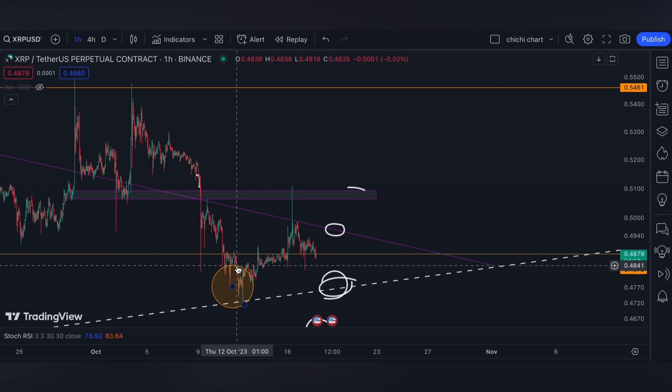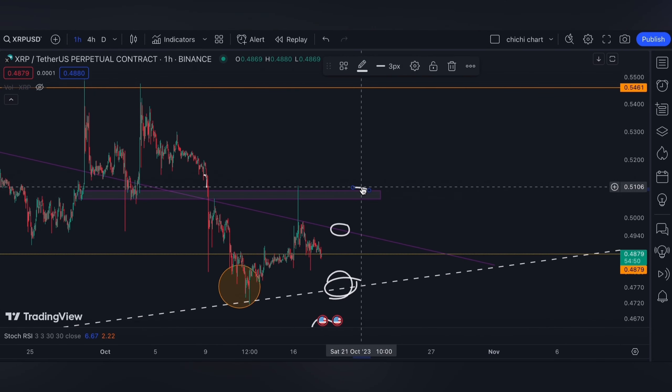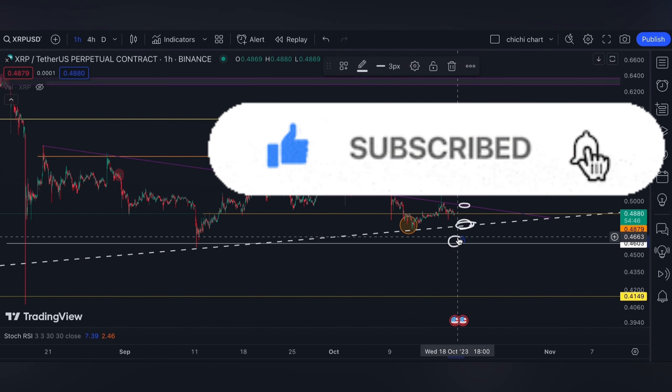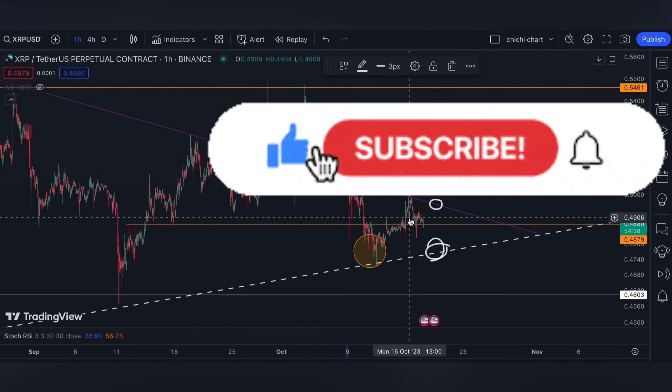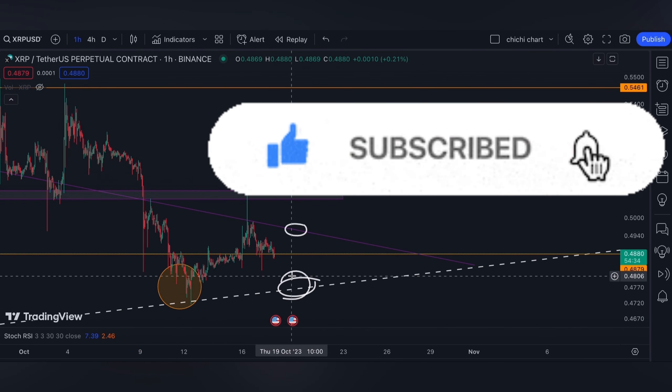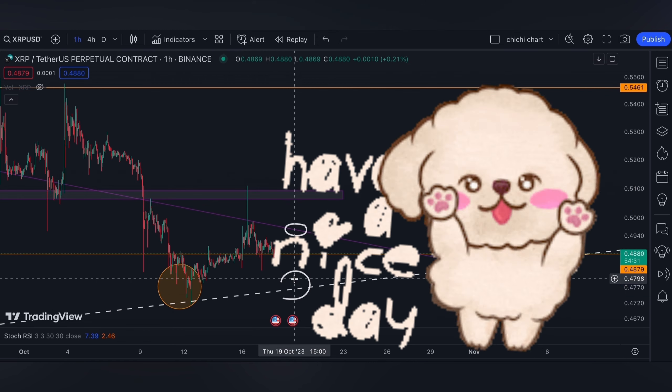That's it for a very quick update. If you like this kind of content, don't forget to like, subscribe, and comment down below if you have some coins for me to chart. Click the notification bell so you would be updated on new videos that I'm gonna upload. Thanks for watching and have a nice day.